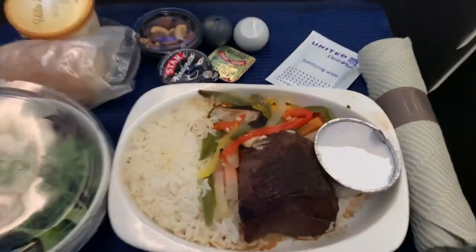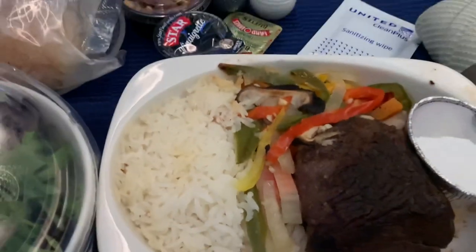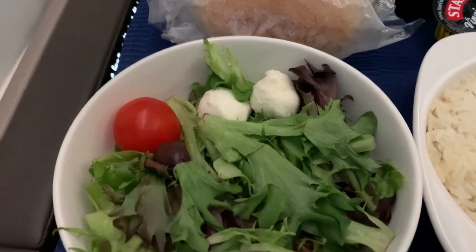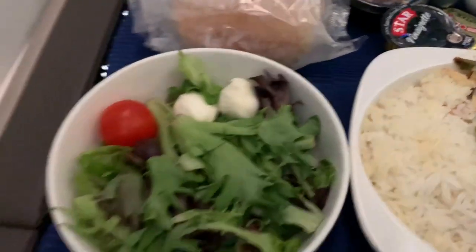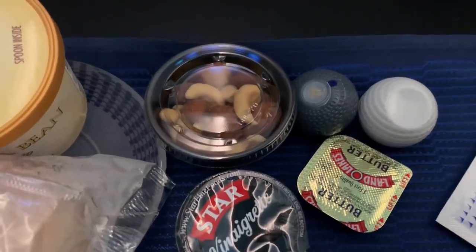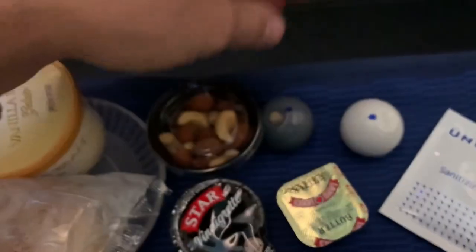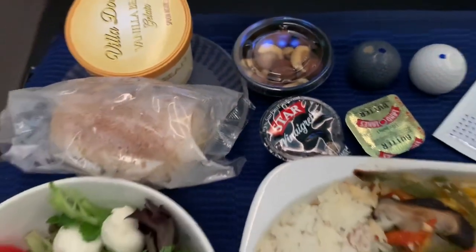Upon initial inspection, the meat appeared to be overcooked and dried out. Happily, I can report that looks were deceiving, and the meat was tender and succulent, as were the vegetables that accompanied it. Unfortunately, with everything crammed onto one tray, some of the stylish elements are lost in the clutter, like these two little salt and pepper globes, reminiscent of the Continental globe logo design. Hey look — mixed nuts. I bet that would have gone great with the drink service.